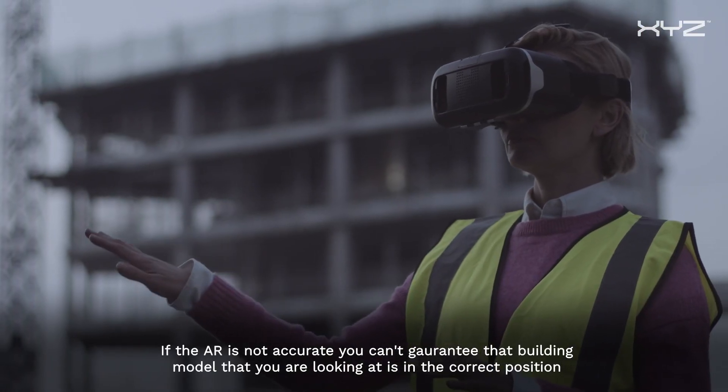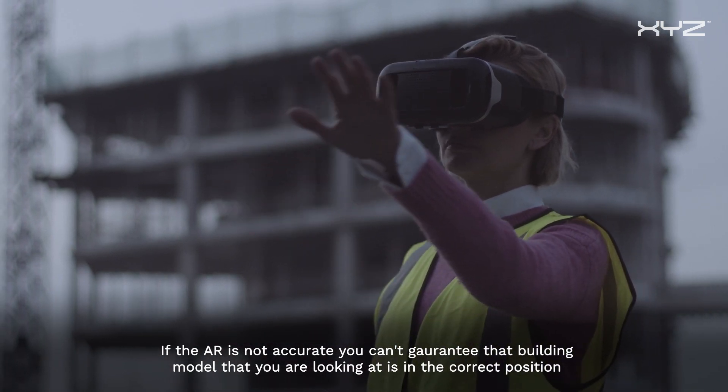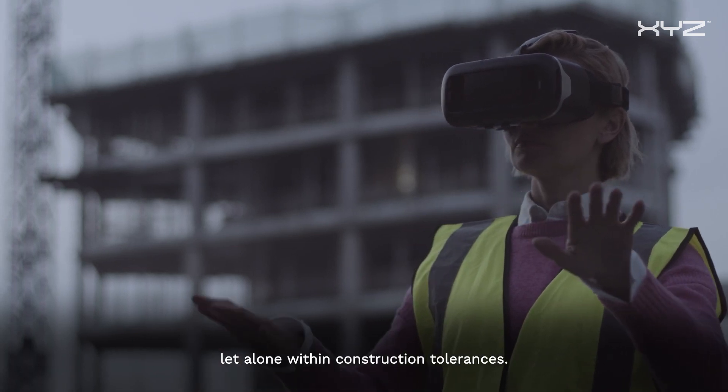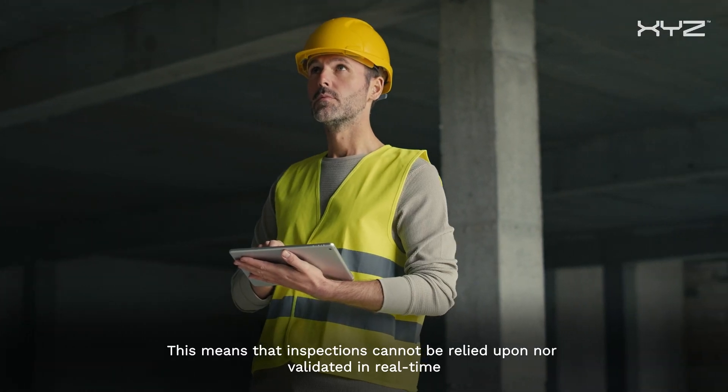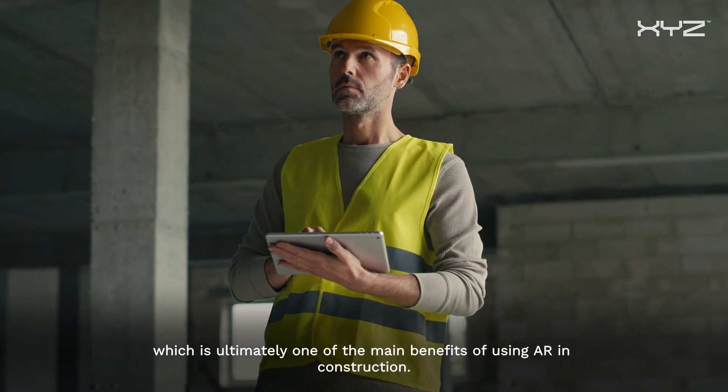If the AR is not accurate, you can't guarantee the building model you are looking at is in the correct position, let alone within construction tolerances. This means that inspections cannot be relied upon nor validated in real time, which is ultimately one of the main benefits of using AR in construction.